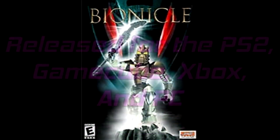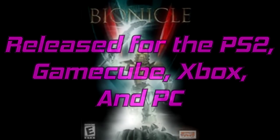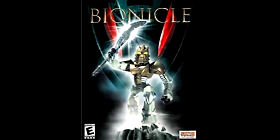Bionicle 2003 was released for the 6th generation of consoles and the PC. I'm going to be playing the PC version. It only took me a few steps to get it working.